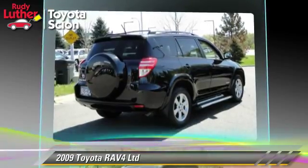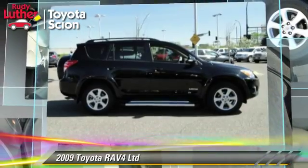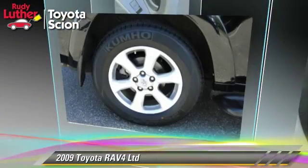Comfort and convenience features include Bluetooth wireless, JBL premium sound, and satellite radio. Give us a call to schedule your test drive today.